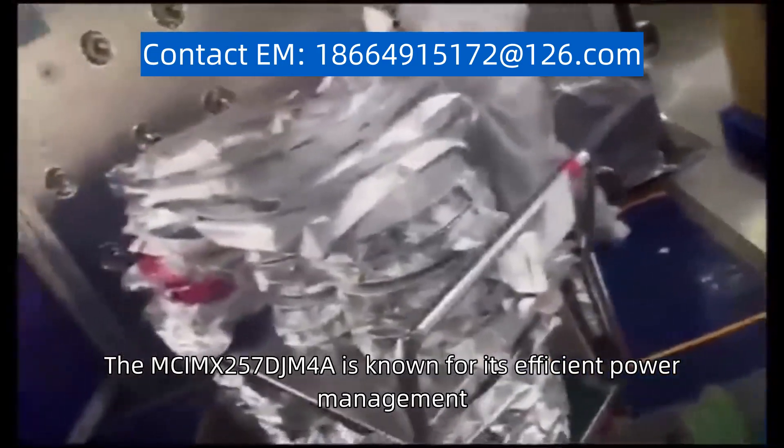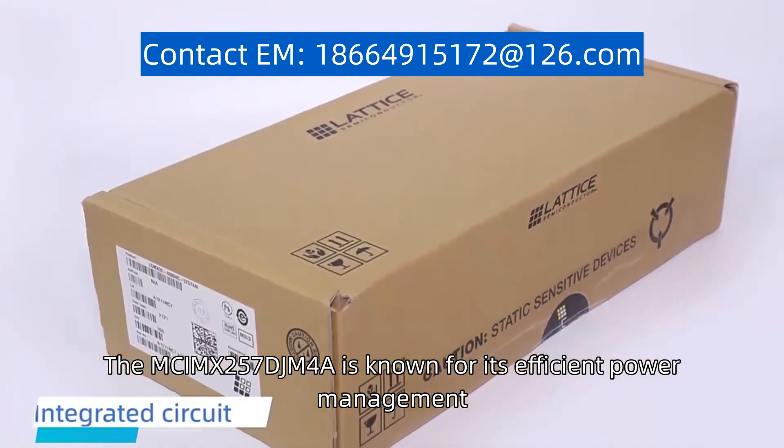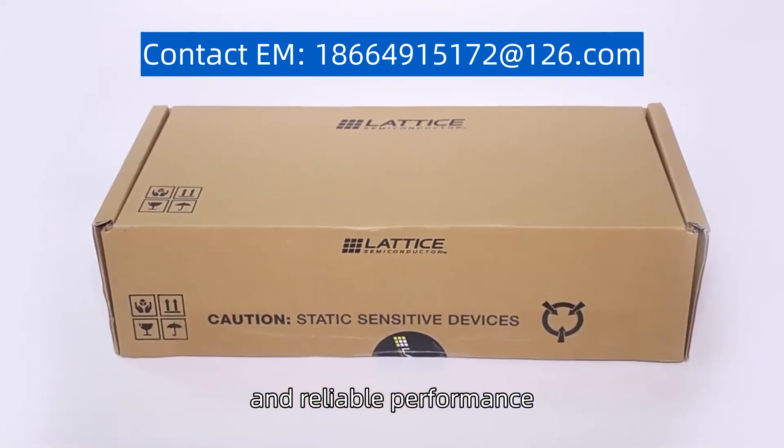The MCIMX257DJM4A is known for its efficient power management, fast processing speed, and reliable performance.